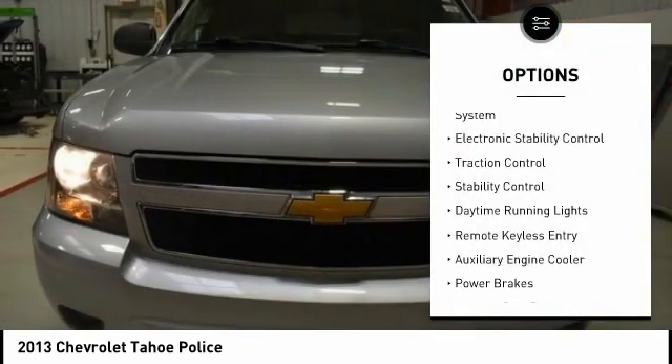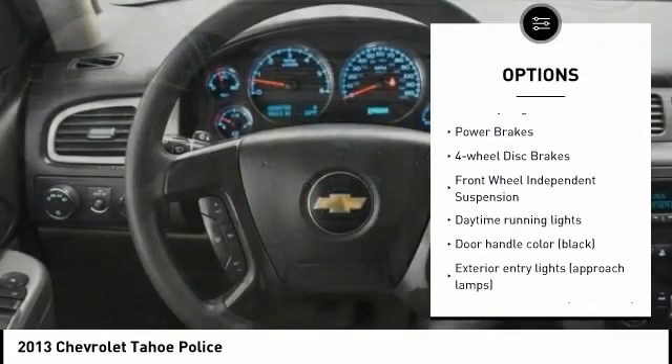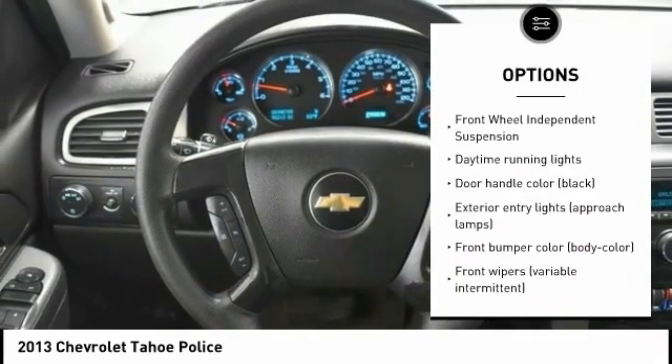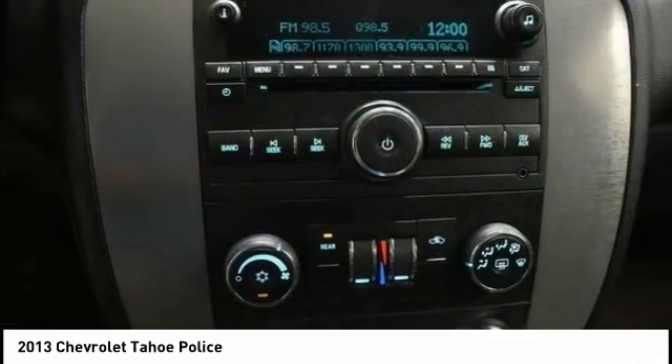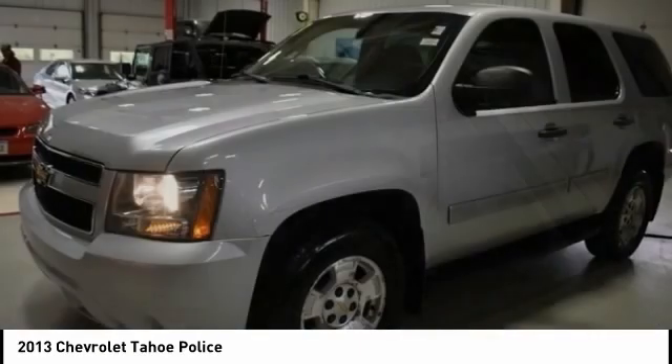Tire pressure monitoring system, electronic stability control, traction control, stability control, daytime running lights, remote keyless entry, auxiliary engine cooler, power brakes, four-wheel disc brakes, front-wheel independent suspension.